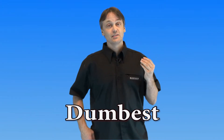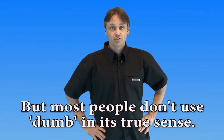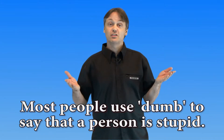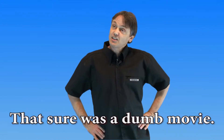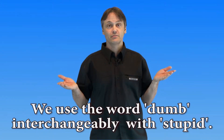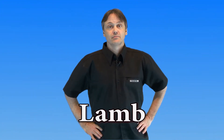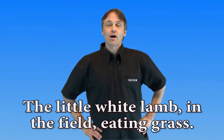Our next word is 'dumb.' There's dumb, dumber, and dumbest. Now, 'dumb' means a person cannot speak, but most people don't use dumb in its true sense. Most people use 'dumb' to say that a person is stupid — 'what a dumb person' or 'that sure was a dumb movie.' We use the word 'dumb' interchangeably with 'stupid.'